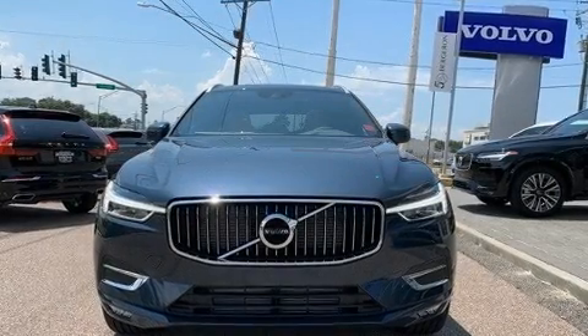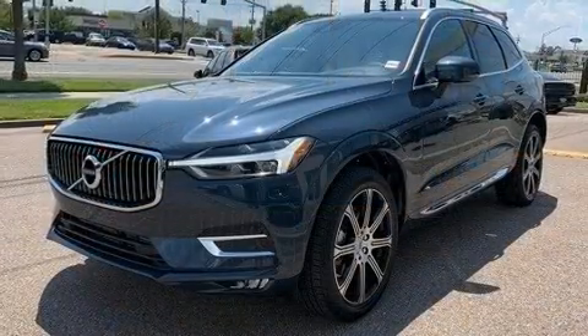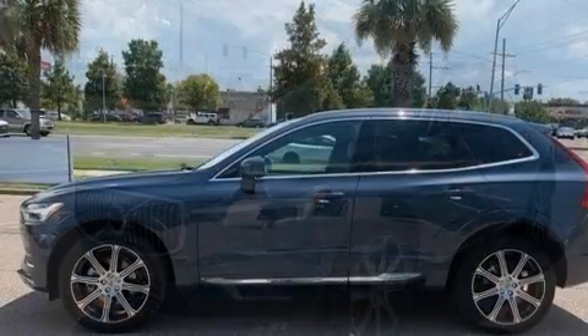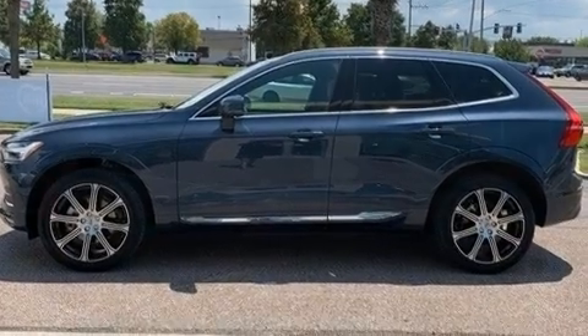Come test drive this 2021 Volvo XC60. It features a front-wheel drive platform, an automatic transmission, and a 2-liter 4-cylinder engine. Turbocharger technology provides forced air induction, enhancing performance while preserving fuel economy.